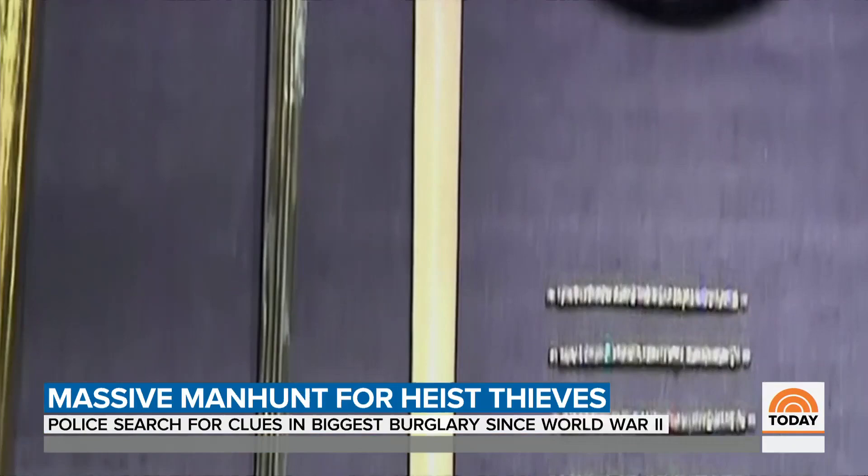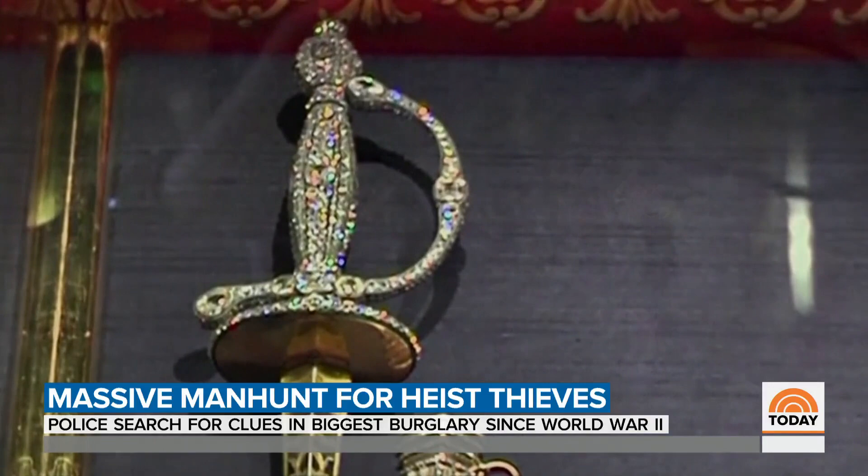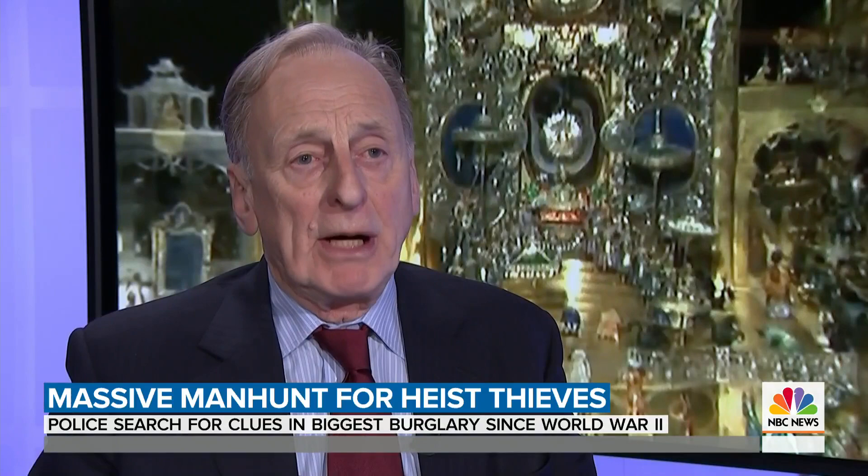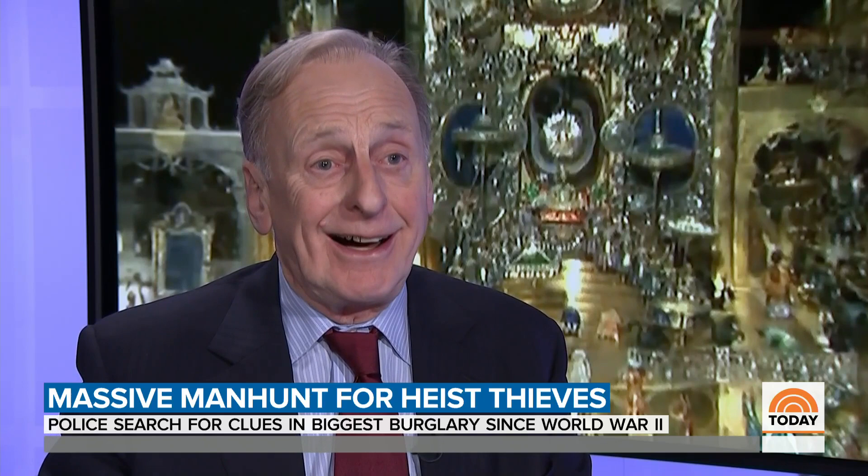But hot jewels, especially the historical kind, can be very hard to sell. A pair of Swedish royal crowns stolen from a cathedral last year were found months later in a trash can. It's very difficult for the thieves to monetize an asset like this — everybody will be looking out for them, very suspicious of being offered any diamonds of this particular historic cut.